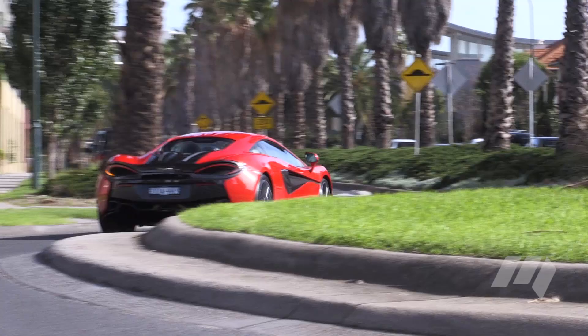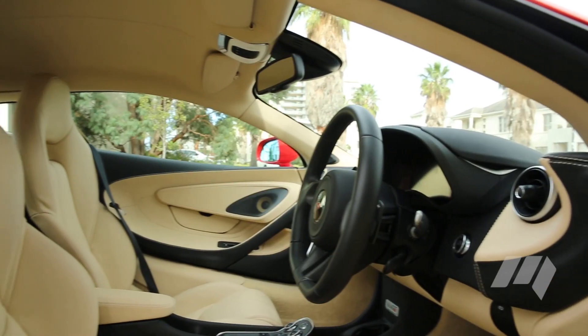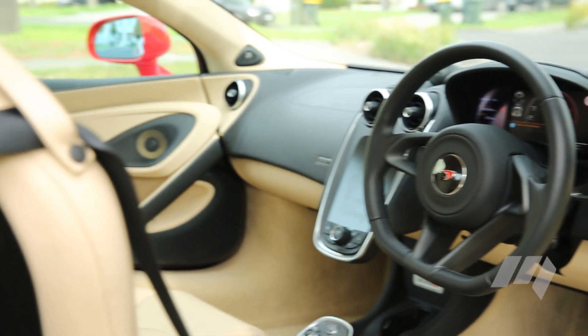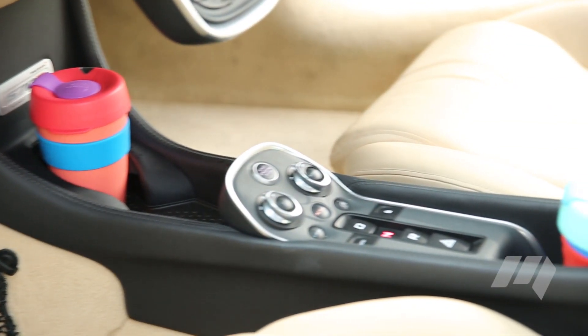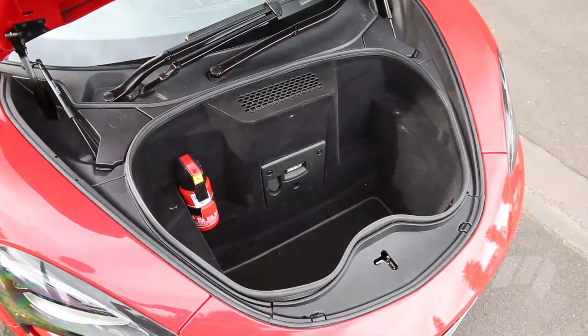With limited thought to everyday practicalities, there's limited in-cabin storage, but it has improved. There's a small glove box, a lidded centre console, room for a coffee cup and some small oddment storage. And luggage space? Pack lightly.